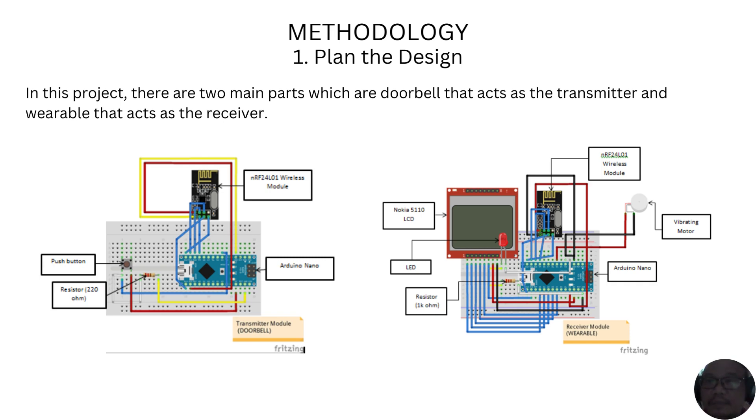Next, the study will look at the methods used for the development of the system. There are three main steps in the planned method. First, by making a plan to design a prototype of the system, two schemes are formed: a scheme of parts that will transmit a signal, and a scheme of parts that will receive the signal back. For both schemes, the basic components used are the Arduino Nano and the NRF23LO1 Wireless Module.